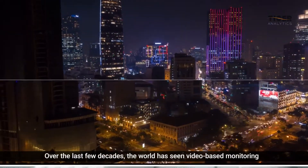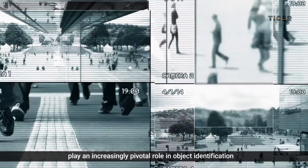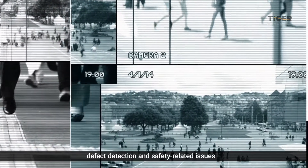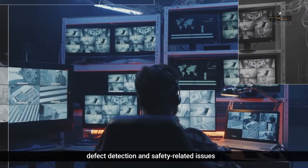Over the last few decades, the world has seen video-based monitoring play an increasingly pivotal role in object identification, defect detection, and safety-related issues.